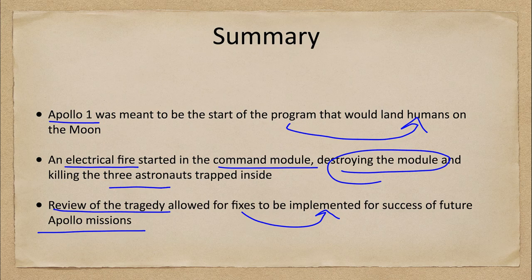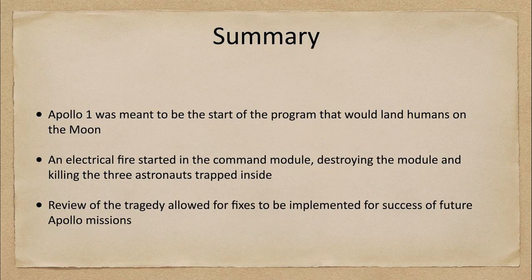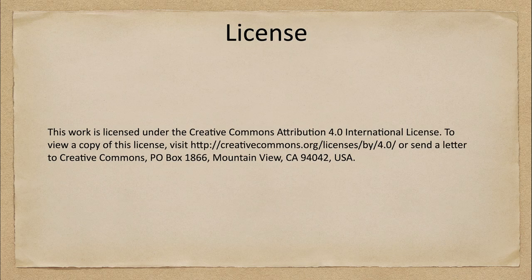That concludes this lecture on the Apollo 1 mission. We'll be back again next time for another exploration of the solar system. Until then, have a great day everyone, and I will see you in class.